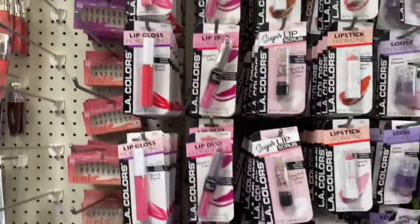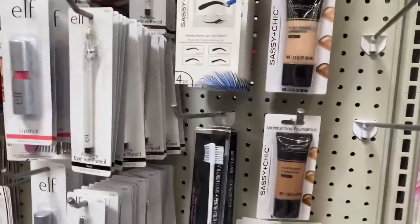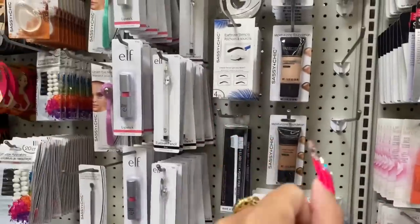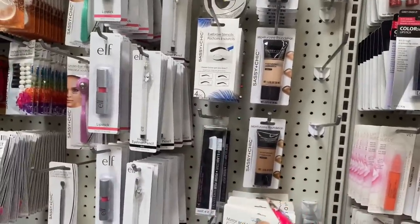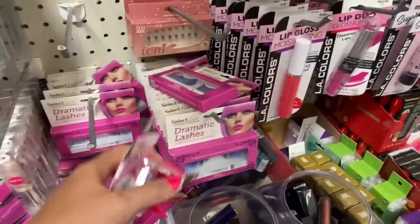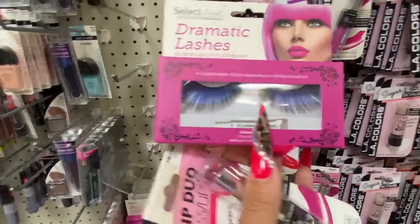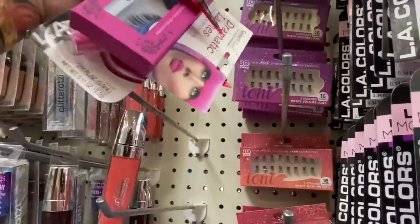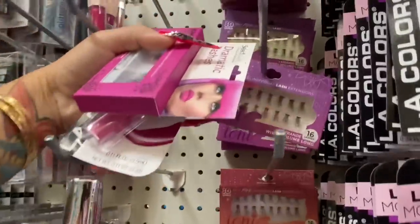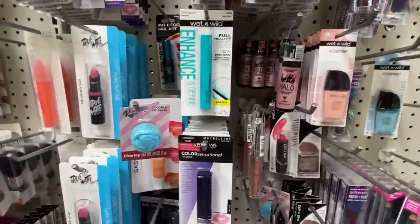Cute lip colors, let's see. Okay. Their lash choices are really minimal but they have these blue ones — we can try this. And I think we should try some of these stick-on ones too. There are some lip colors. I think there's nail polish.